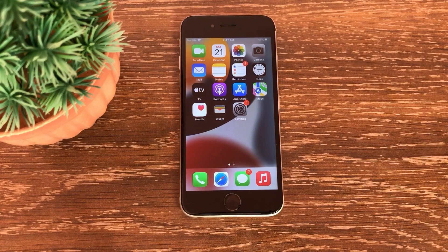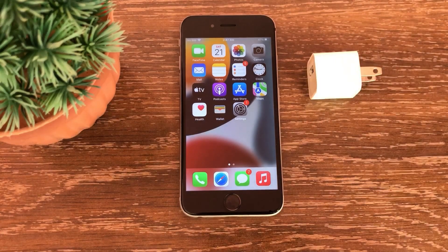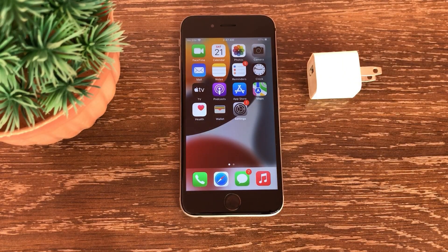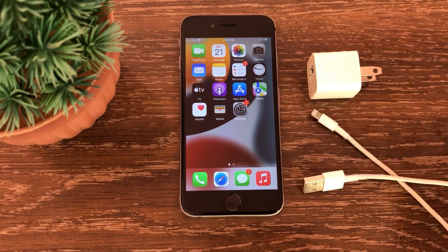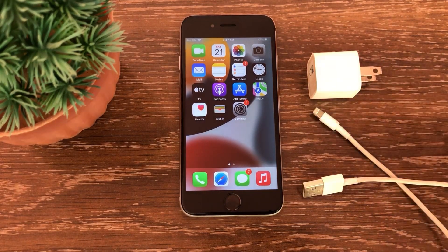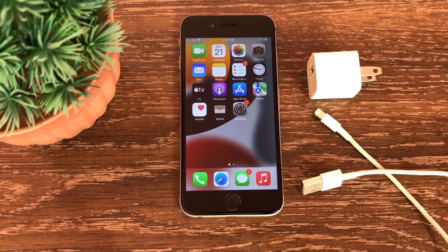The fourth reason for the battery percentage not increasing is the use of third-party accessories. If you use a third-party copy adapter or copy cable, you may still find a percentage problem on your iPhone. So it's best to use Apple's original adapter and cable. That's it — I hope this video helps you. If you have any questions, please leave a comment, and see you next time.